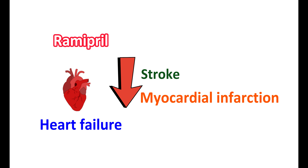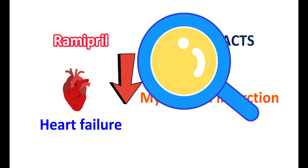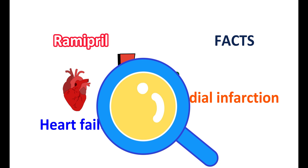Before using this medication, you should know its important facts and side effects. Now let us discuss the precautions of Ramipril. Ramipril can affect your potassium levels in the body. Since it affects renal functionality, it can elevate potassium levels leading to hyperkalemia.